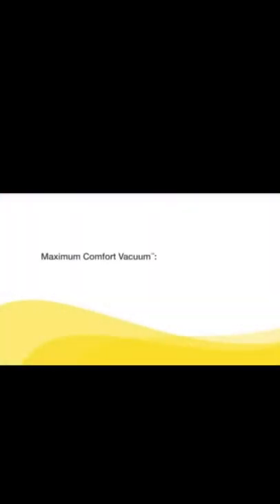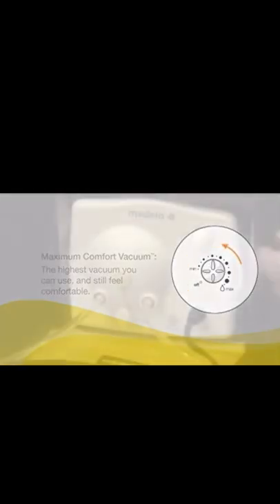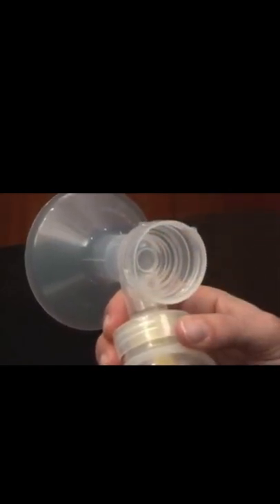Once in the expression phase, set your maximum comfort vacuum — this is the highest vacuum you can use while still feeling comfortable. To find it, increase speed and vacuum using the dial until pumping feels slightly uncomfortable but not painful, then decrease slightly. Remember: do not tilt or overfill the bottles while pumping, and be careful not to kink the tubing. Once finished pumping, unplug the tubing from the back of the breast shield before removing the bottles from the connectors.